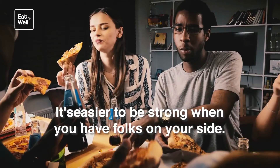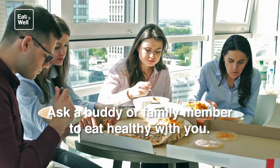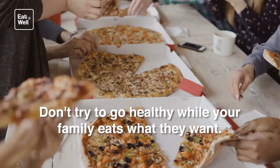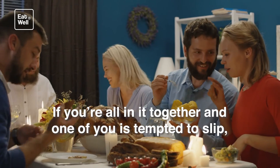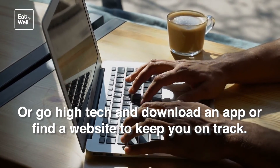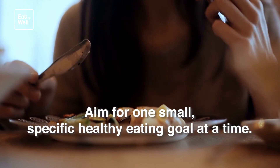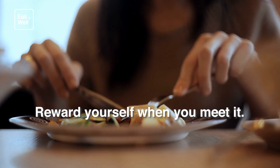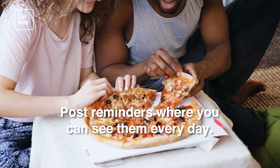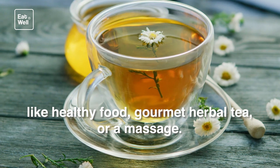Get support — it's easier to be strong when you have folks on your side. Ask a buddy or family member to eat healthy with you and hold each other accountable. Or go high-tech and download an app or find a website to keep you on track. Set yourself up for success — aim for one small, specific healthy eating goal at a time. Reward yourself when you meet it, and don't try to make too many changes at once. Post reminders where you can see them every day, and choose a reward that won't derail your hard work, like healthy food, gourmet herbal tea, or a massage.